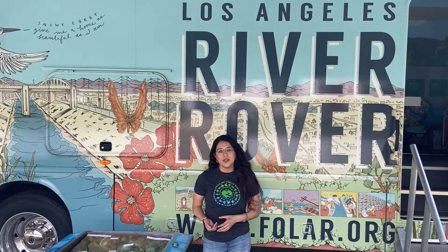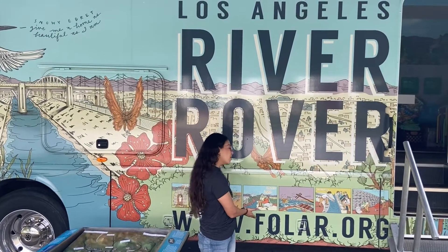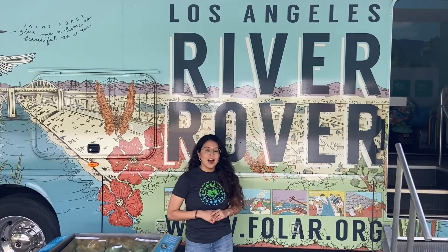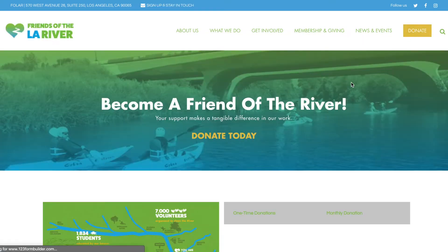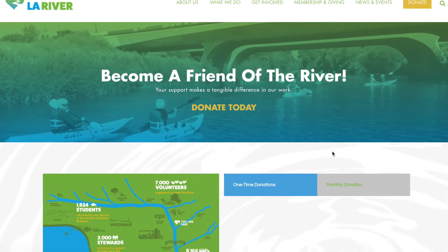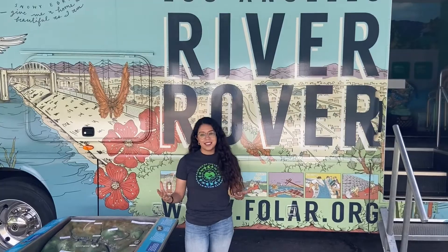If you enjoyed these videos, please consider visiting our website at folar.org and making a donation. Your contribution will really help us continue to expand our education programs, our online curriculum, our policy work, and will help us come up with unique ways to connect the community to the river and to all the nature around us.